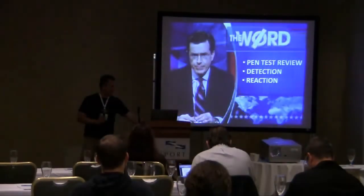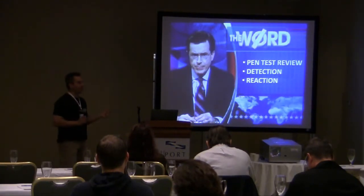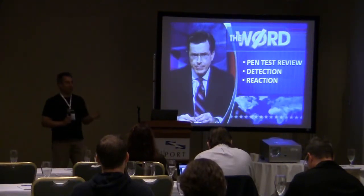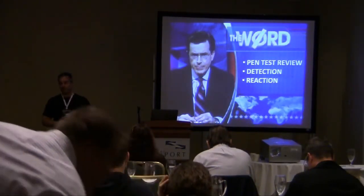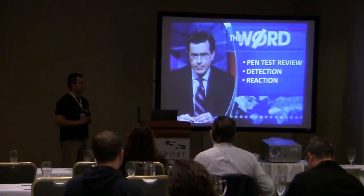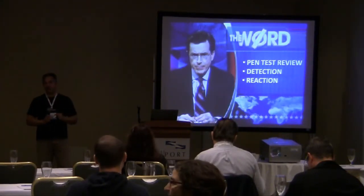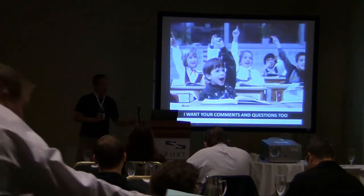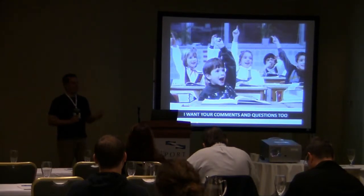When we start talking about examples, I'm going to really want feedback from you all. We're going to go through about three different phases: what is a penetration test, a quick review of the different types of penetration testing and trends, and how do you detect it — why is this a slightly different problem than intrusion detection by itself? And lastly, what kind of responses and reactions can you take? If you have comments, questions, or a hilarious story about a pen test gone bad, this is your time to share.